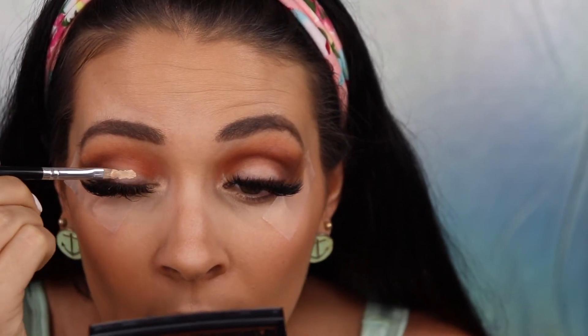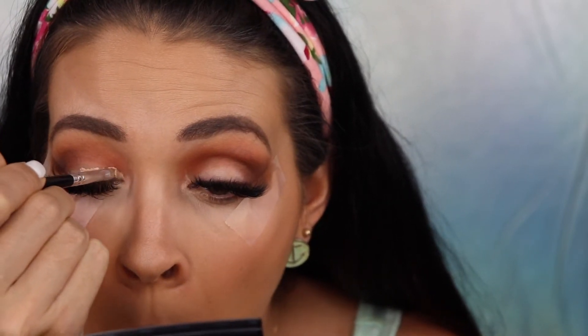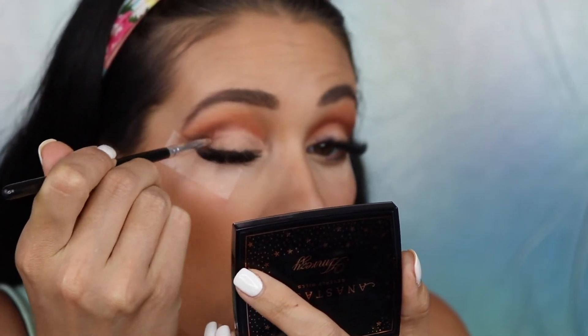Next I'm going to go in with a little bit of concealer. It is so hard not to get any of this on my eyelashes — that's the only downfall to having lash extensions. It makes putting on eyeshadow so difficult.